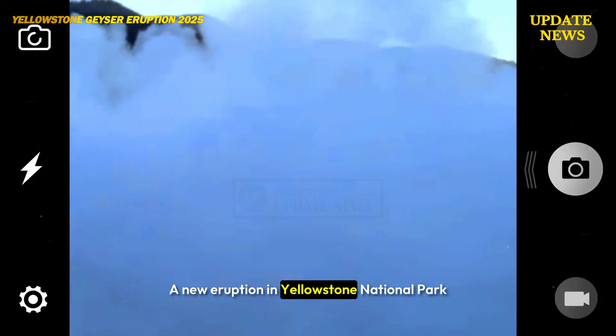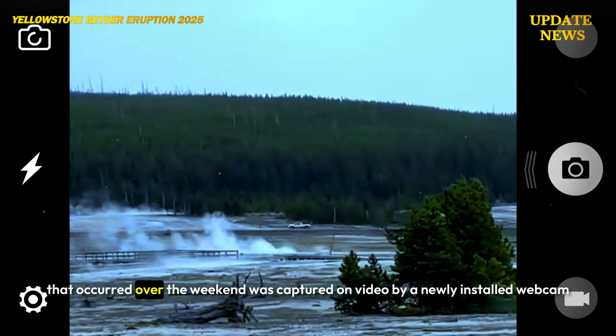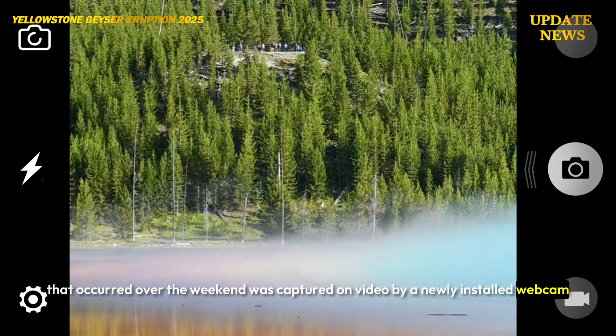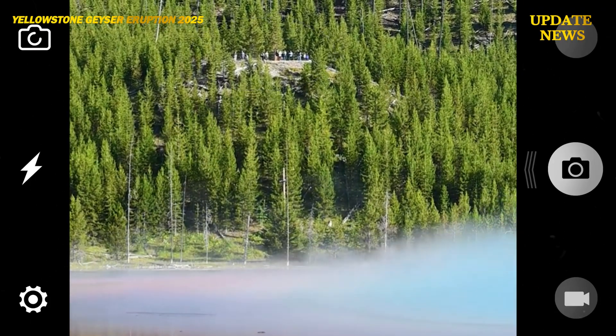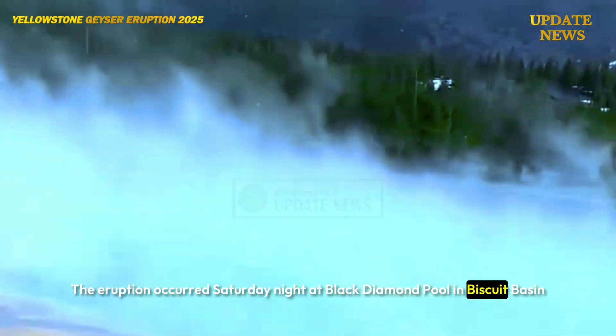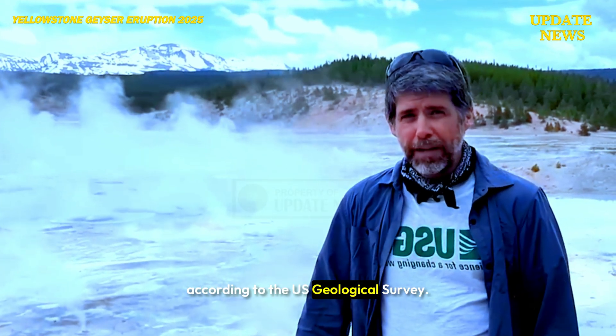A new eruption in Yellowstone National Park that occurred over the weekend was captured on video by a newly installed webcam by the USGS. The eruption occurred Saturday night at Black Diamond Pool in Biscuit Basin, according to the US Geological Survey.